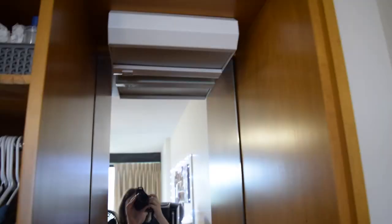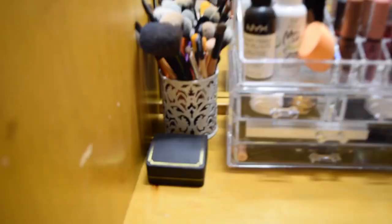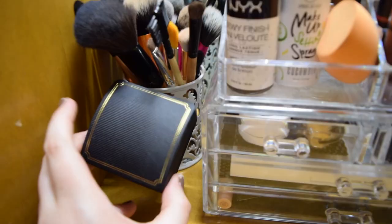Moving over, this is like a little mirror space, and I actually have a light over there. I'll turn that on — it gets all bright and nice for you to do your makeup.